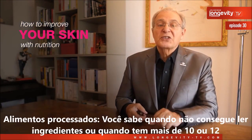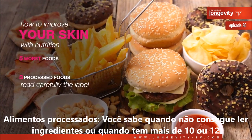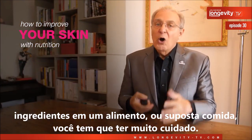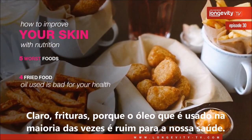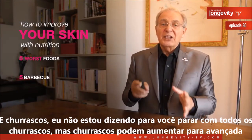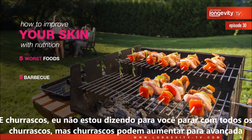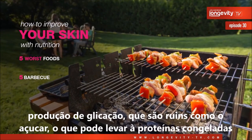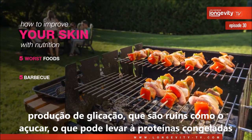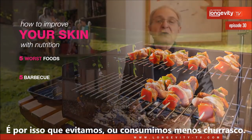You can take yogurt instead of milk. Processed food is also a concern — when you cannot read the ingredients or when a food has more than 10 or 12 ingredients, you have to be very careful. Of course, fried food should be avoided because the oils used are often not good for health. And barbecue — I'm not telling you to stop all barbecue, but it can lead to advanced glycation end-products, which are bad like sugar and can cause proteins to become frozen.